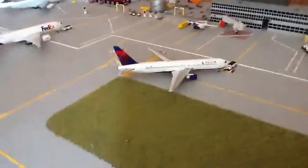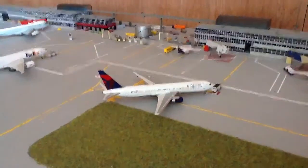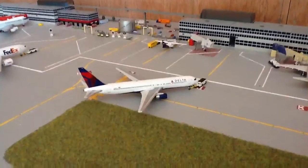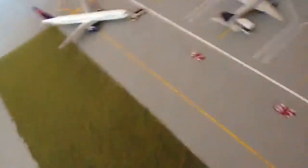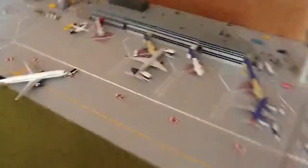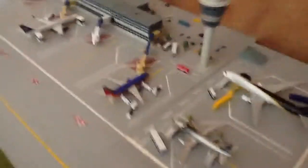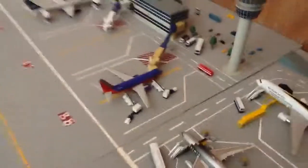Bravo 3 has a Delta 767 pushing back and heading off to Minneapolis–St. Paul. Bravo 4 has a USLA 757 just getting food on board and fueling up, going off to St. Martin. Bravo 5 is empty. Bravo 6 has a Southwest 737-700 boarding, going off to Dallas Love — lovely canyon blue livery.